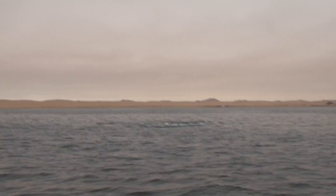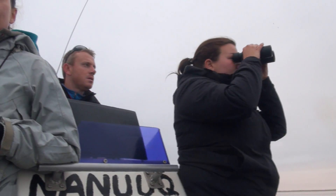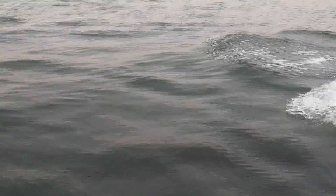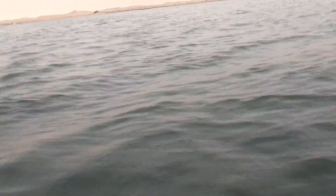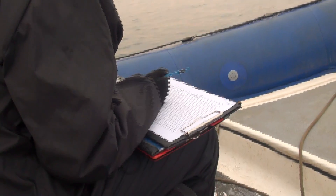We come out here collecting photo ID data, behavioural data, and acoustic data. It's an early start — we have to beat the wind, so we get up early and launch at about 6:30 or 7:00. Then we head out, do a loop around the bay looking for the animals, and once we find them we switch to photo ID and data collection mode.